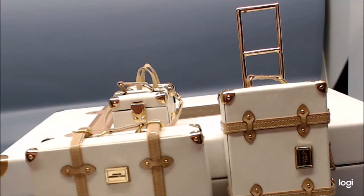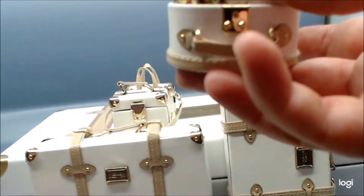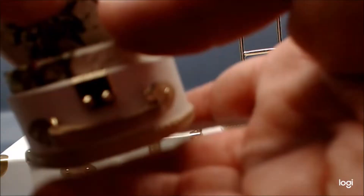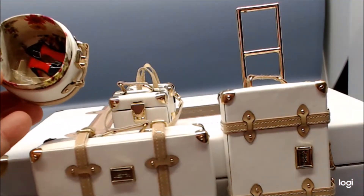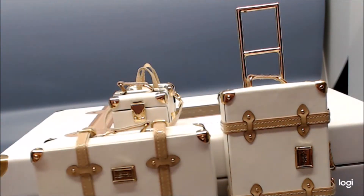In there you could put at least one, maybe two pairs of shoes — though not the huge pairs of shoes, and certainly not boots. Two pairs of shoes, maybe a scarf. This would actually be pretty good for scarves too, or the smaller purses and handbags.